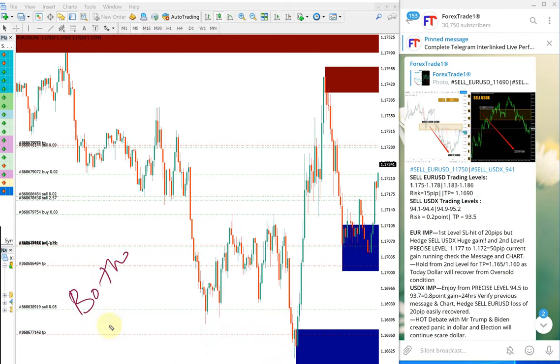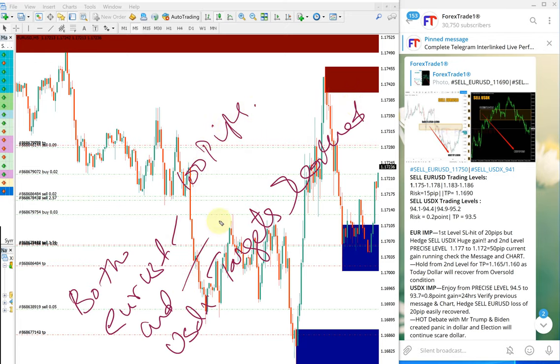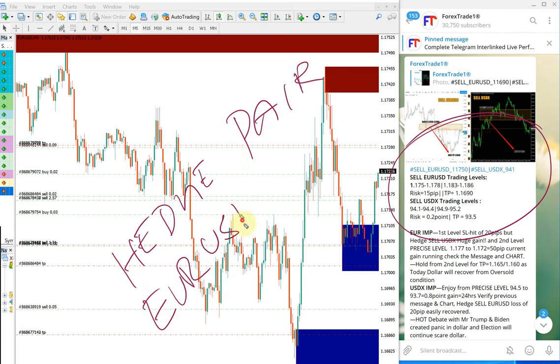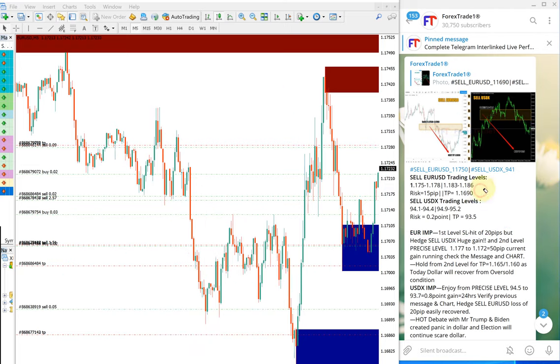Both EURUSD and USDX targets were reached. The reason we give both signals together is because these two are our hedge pairs — EURUSD and USDX. We always trade both pairs together, and as detailed, both the targets were reached.